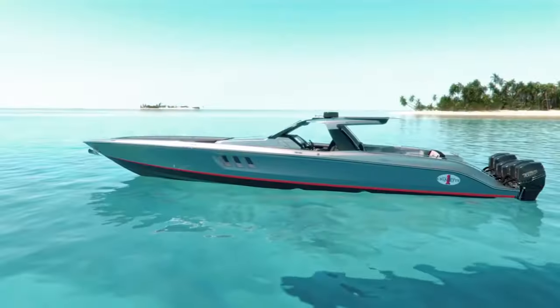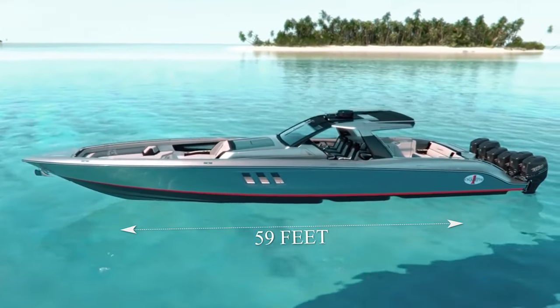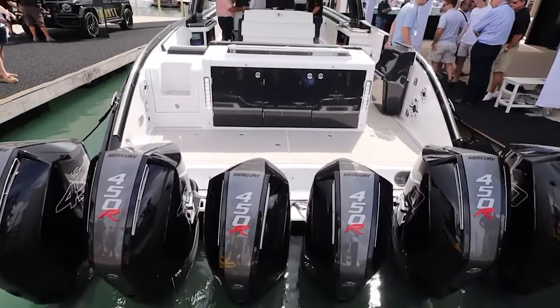The AMG Cigarette Tirana is 59 feet long, and it has a beam of 14 feet along with a draft of 2 feet with the engines up and 32 inches when the engines are down.